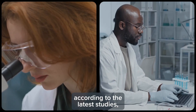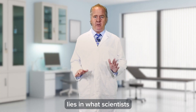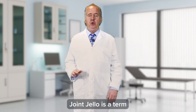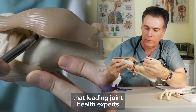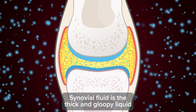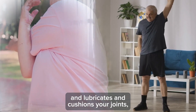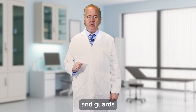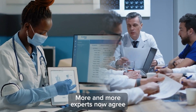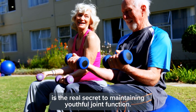Instead, according to the latest studies, the real secret to maintaining healthy, comfortable, and flexible joints as you age lies in what scientists now refer to as your protective joint jello. Joint jello is a term that leading joint health experts have given to synovial fluid — the thick and gloopy liquid that sits in your joint cavity and lubricates and cushions your joints, nourishes your cartilage tissue, and guards against an unhealthy inflammatory response. More and more experts now agree that keeping your joint jello thick and healthy is the real secret to maintaining useful joint function.